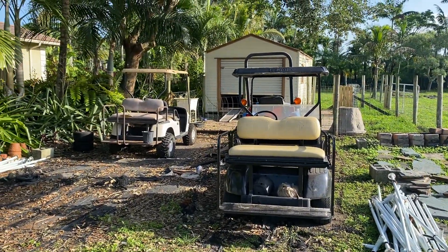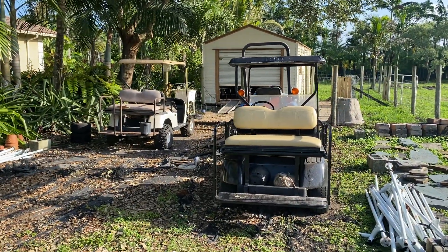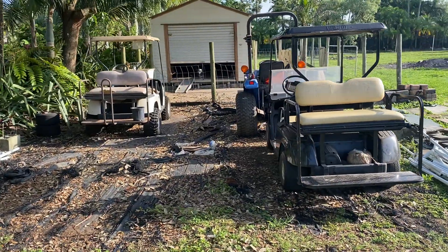So I'm also looking into putting up a carport here for housing the tractor and the golf carts.